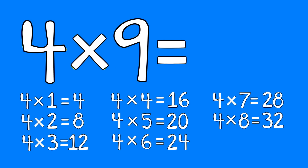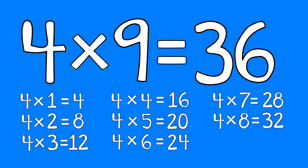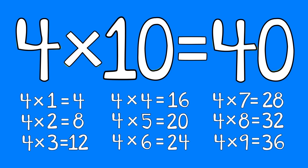Four times nine is thirty-six. Four times ten is forty. Yeah!